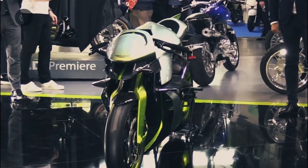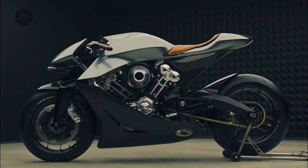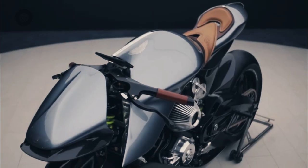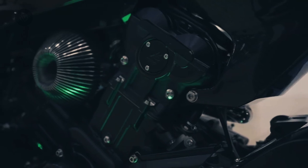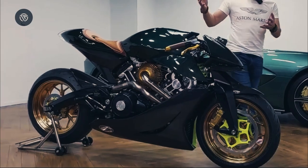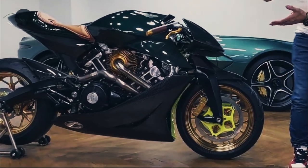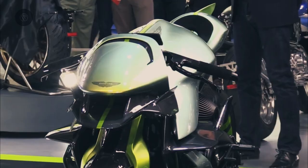The two companies are producing the AMB-001 Pro as a follow-up to the AMB-001, a track-only motorcycle that took after the Valkyrie AMR Pro that preceded it. The track-only version of the Valkyrie elevated the performance of Aston's best road car ever to an unhinged hypercar, and this latest Aston and Brough collaboration takes that plan and applies it to Aston's motorcycle.